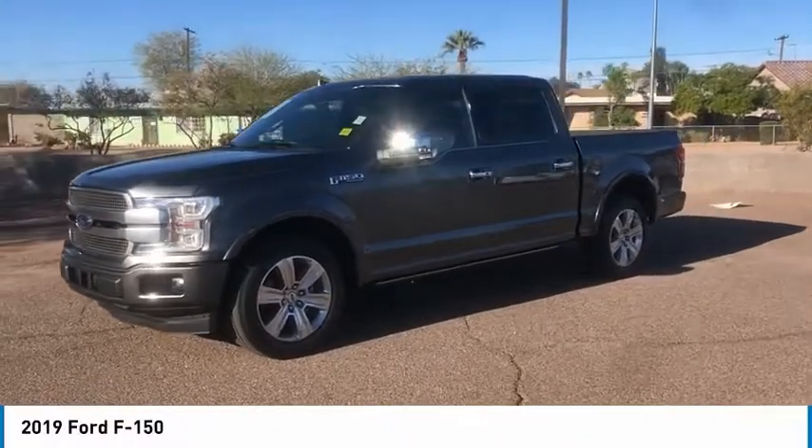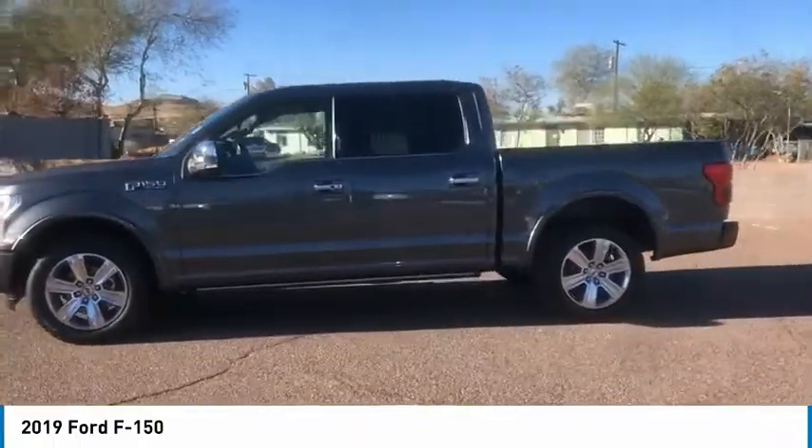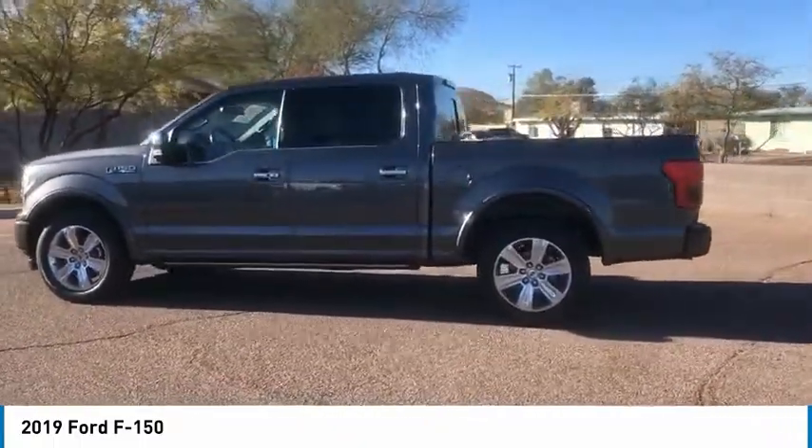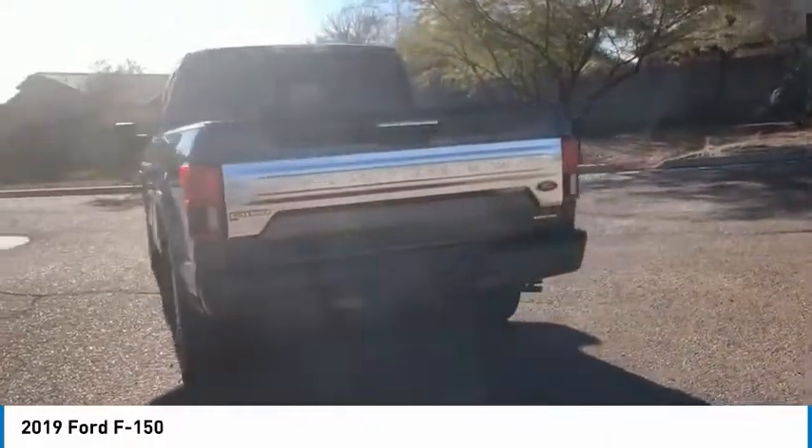Come test drive the 2019 F-150. A Ford F-150 knows how to handle any situation. It's built to follow orders. No whining. And is priced below $45,000.